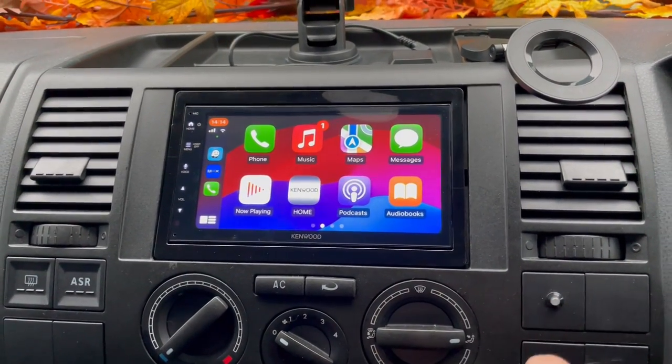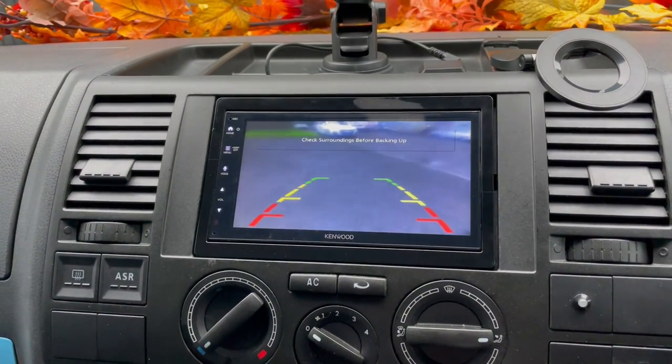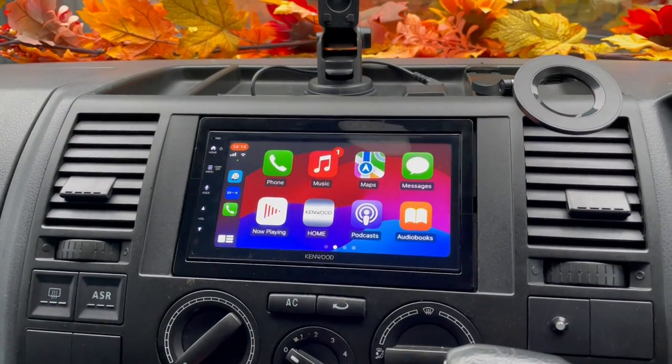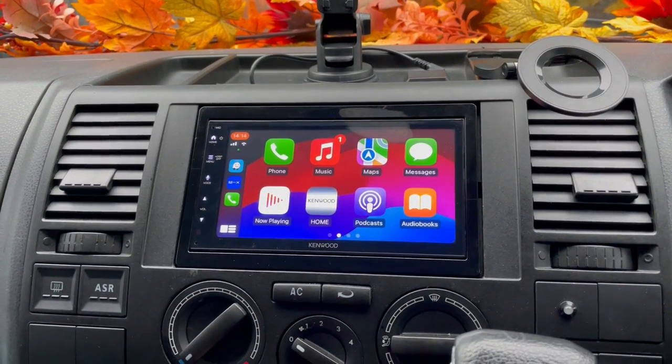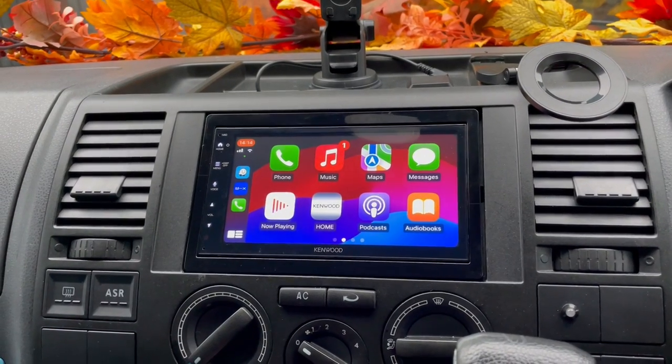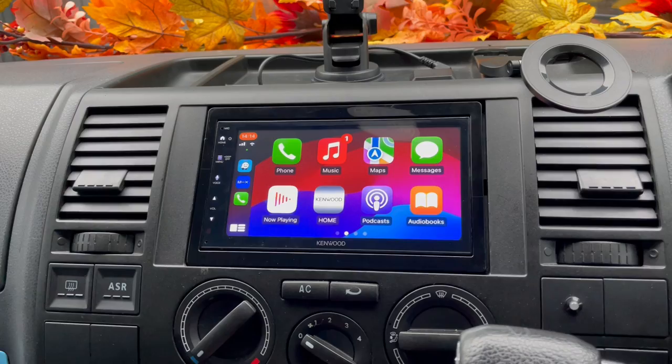It did have a reverse camera and we have maintained that, so that's still there. Anything like this interests you, give us a ring — Wes at B&B Audio Concepts. We're based in Cardiff, we're part of the Kenwood Pro scheme, and this unit comes with a three-year warranty.